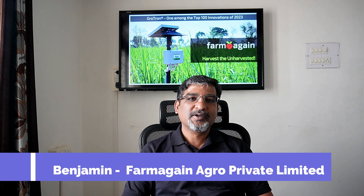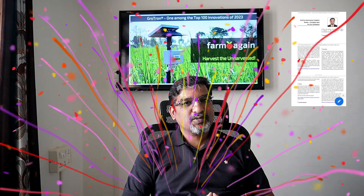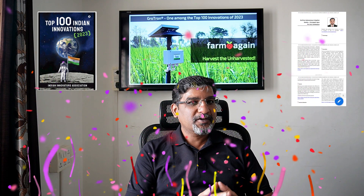Hi, this is Benjamin, founder of Farmagin. Farmagin's flagship product is Grotron, and this product has been selected as one of the top 100 innovations of India for the year 2023. With this happy news, let's get into the subject.